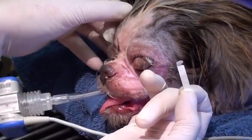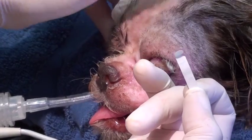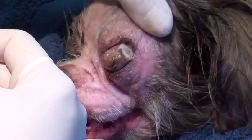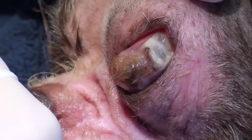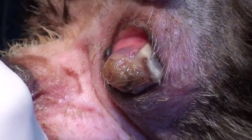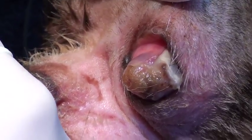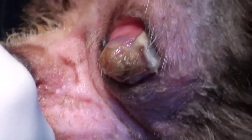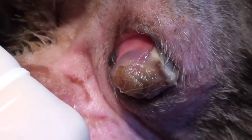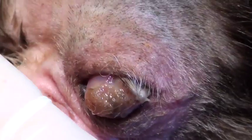We have Sasha under anesthesia now and she's doing great. This is obviously the worst eye right here. I honestly don't know exactly what happened, but it looks like she probably had an ulcer that got so deep it perforated her eye — it ruptured and then secondarily got infected. That eye is hopeless and it needs to go. It's just a source of infection and pain.